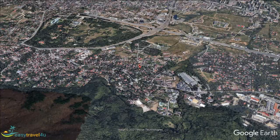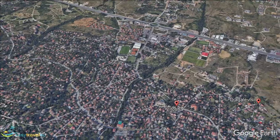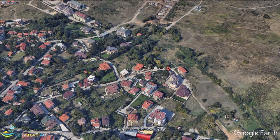Dragalevtsi is another quiet location, full of traditional architecture and historic sites. Along with neighbouring Simeonovo, it is considered one of the gates to Mount Vitosha, offering stunning views as well as scenic hiking trails off into the countryside.